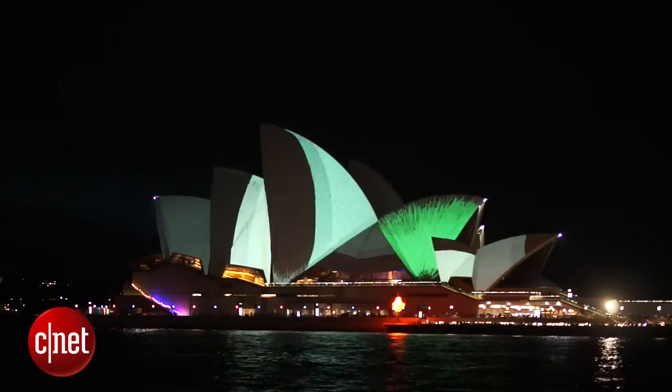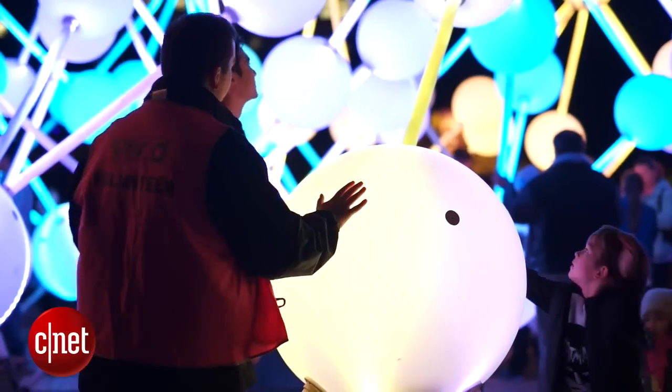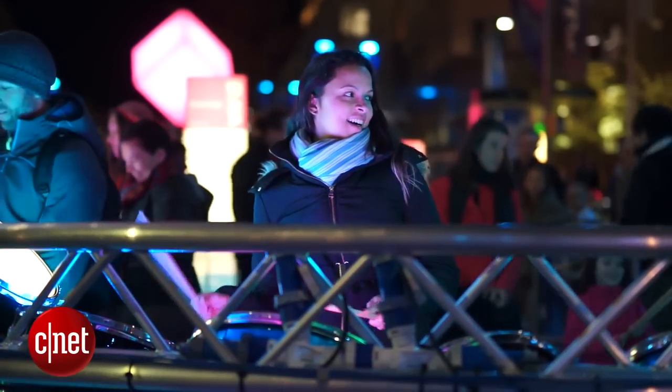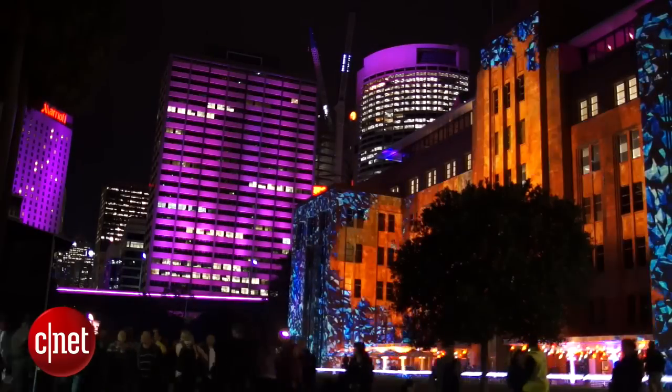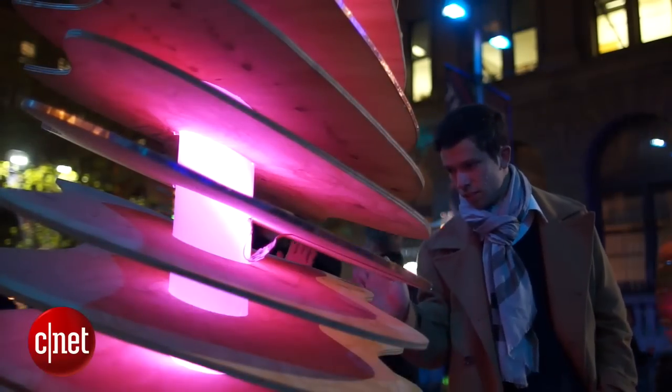Vivid Sydney brings the world's top lighting designers, engineers and artists to Australia's Harbour City for two weeks of dazzling light shows. There are talks, concerts and events, but every night as the sun sets, locals and tourists alike turn out onto the streets for the main event as the lights switch on.